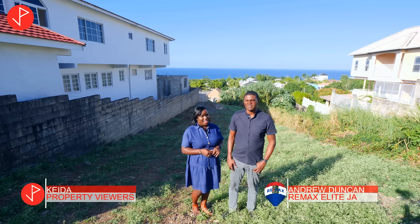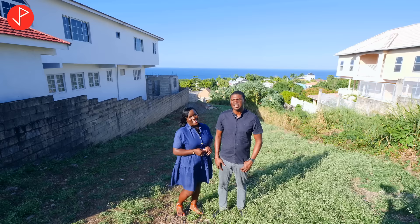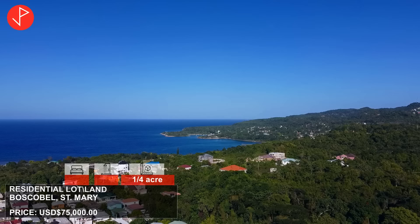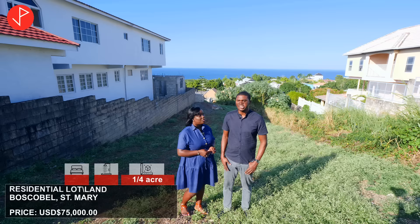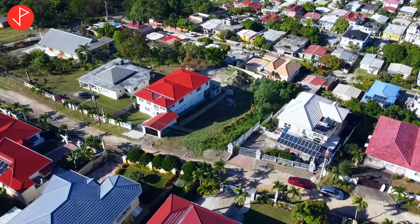We are going to be looking at a residential lot and Mr. Duncan is going to tell us about this property. Hi Keela, hi property viewers — we have this great property right here just coming on the market at $75,000 US dollars. It is almost a quarter-acre lot in Bosco Bell, St. Mary, which is about 15 minutes from Ocho Rios. You have some public and private beaches within five to seven minutes of this property. As you can see it is flat to very gently sloping and it is surrounded by really nice houses in a really nice community with a great view.